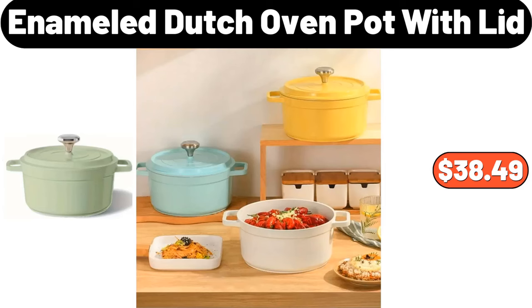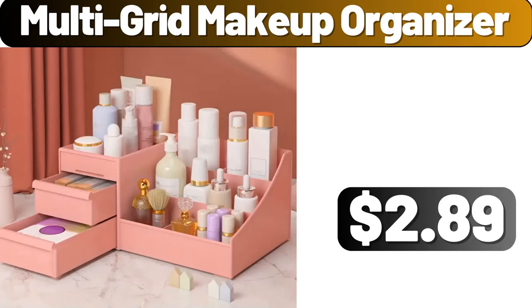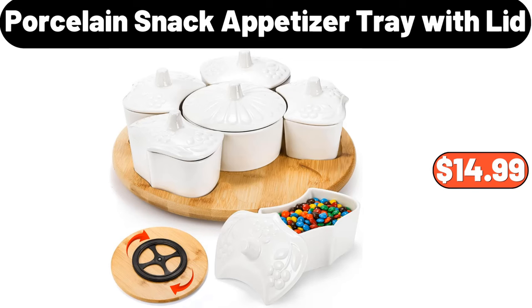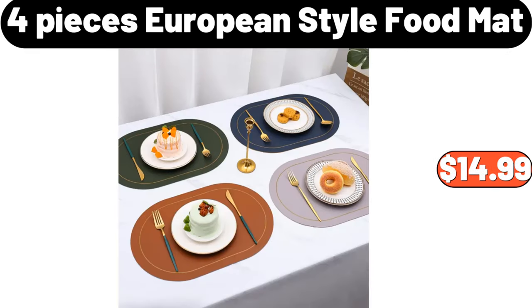Enameled Dutch Oven Pot with Lid, $38.49. Multi-Grid Makeup Organizer, $2.89. Stainless Steel Stock Pot with Lid, $18.99. Porcelain Snack Appetizer Tray with Lid, $14.99. 4-piece European Style Food Mat, $14.99.